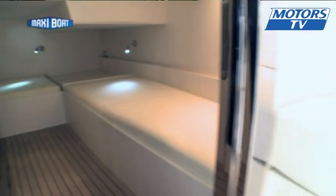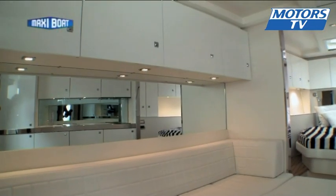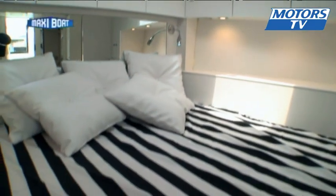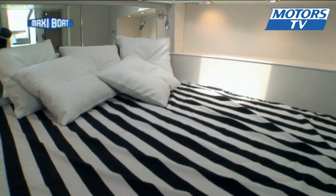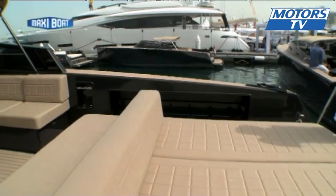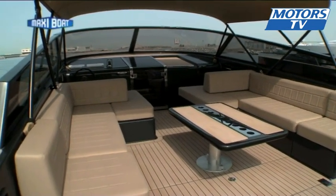The Van Dutch 55 has a master cabin and a mid-cabin. There's the possibility of turning the living room into an extra sleeping area, so you can head out to sea as two or three couples. You could easily spend one or two nights on board this spacious and comfortable boat. It's got all the assets of the Van Dutch 40, but it's bigger, and that makes the cockpit welcoming and comfortable for friends and family.